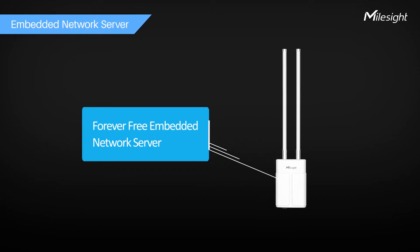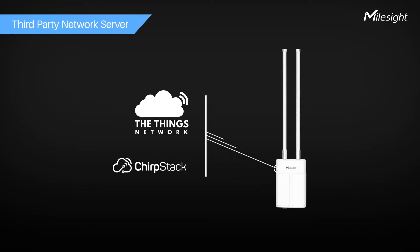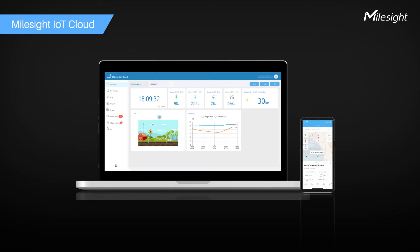The UG67 has a built-in network server and is also compatible with multiple network server platforms like TTN and ChirpStack. It is fully working with Milesight IoT Cloud for easy deployment, management, and configuration on PC or mobile phone.